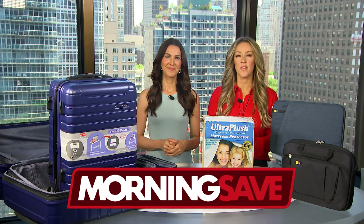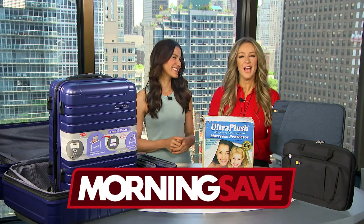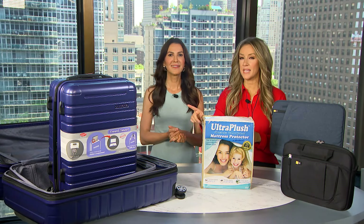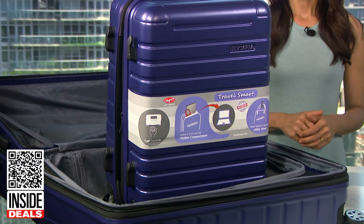We have teamed up with MorningSave.com and their lifestyle expert, Anna D'Souza. She's ready to share some amazing inside deals at deep discounts. We're talking about the Olympia three-piece expandable hard side luggage set.